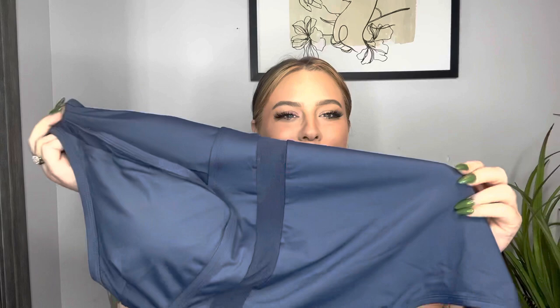The next swimsuit is a one-piece and I actually already have this one in black, but this blue color was so beautiful. I love this color on a swimsuit — I'm not super into this color normally, but for some reason on a swimsuit it just works. It's in a size 1X. I love the little mesh detailing and the cutout — it gives the one-piece something extra — and it feels really nice, such a thick material. Let's throw this one on!